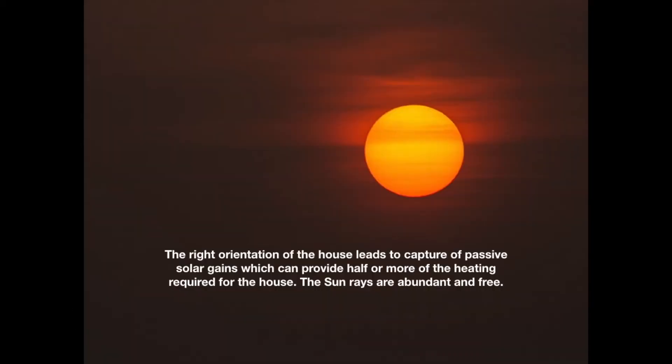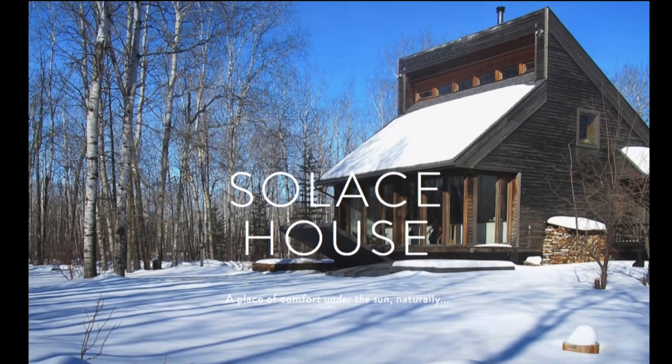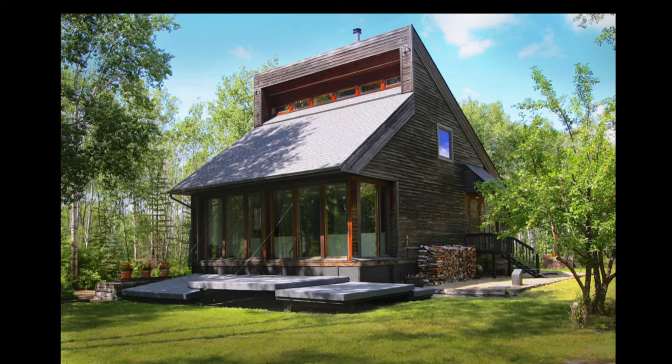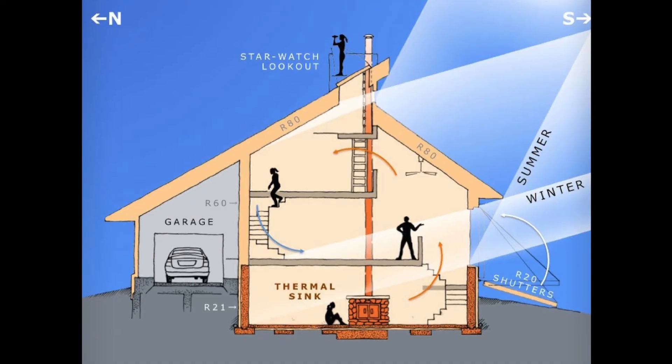The proper orientation can lead to significant passive solar gains. Case Study: the Solus House, built in cold Canada by Robert L. Peters. The majority of the heat used in the house is provided by the sun, and it uses 85% less energy than conventional buildings.